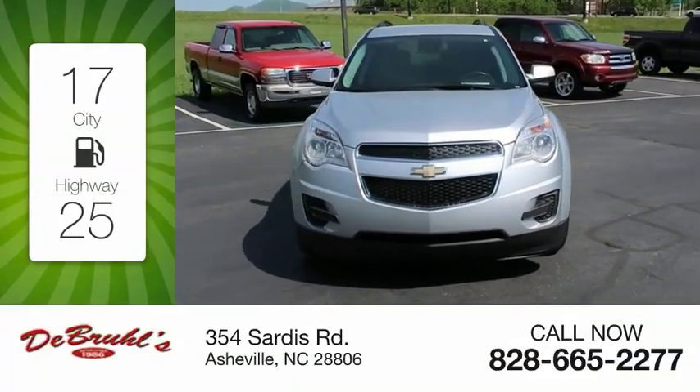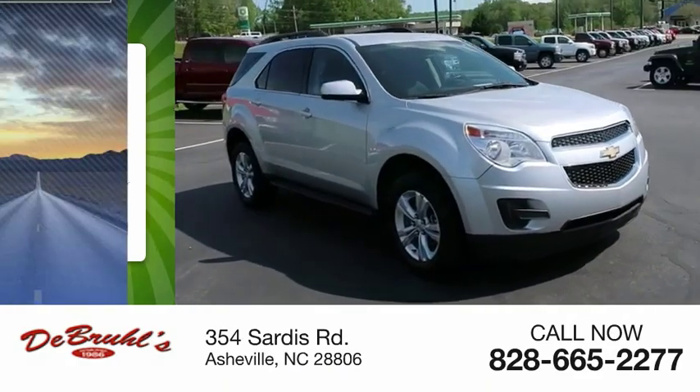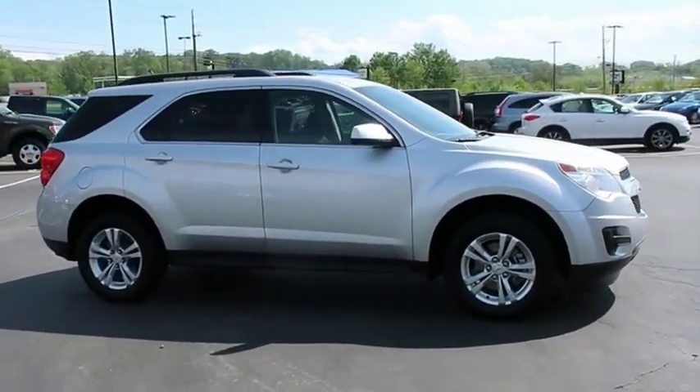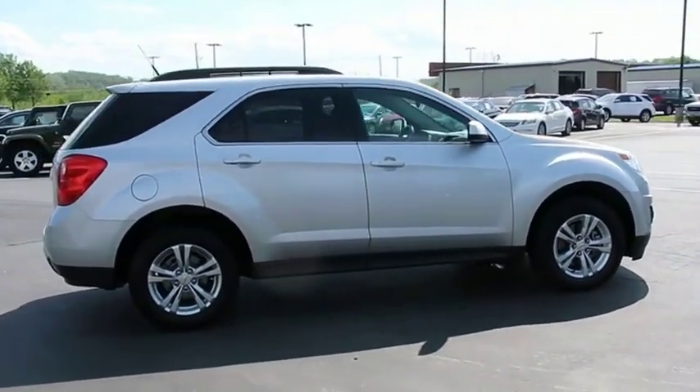Great fuel efficiency saves you money by requiring fewer trips to the gas station. This vehicle has less than 120,000 miles. Fuel efficiency, safety, and value equals the Chevy Equinox.